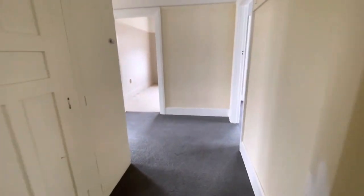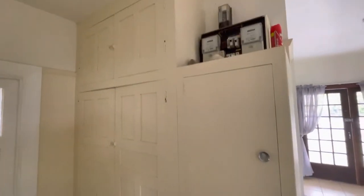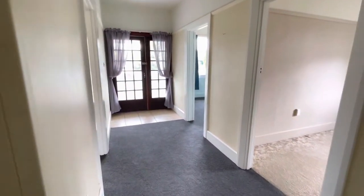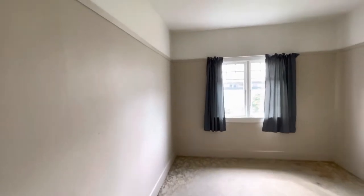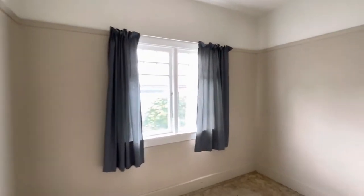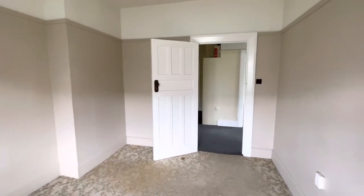Go back into this huge hallway again. We've got lots of garage space there for storage. And we'll go into the second bedroom — so this is a really good size, good double room. There is no wardrobe in this one.